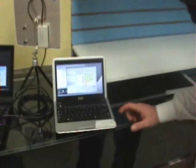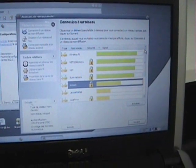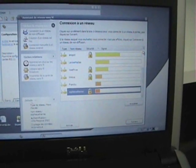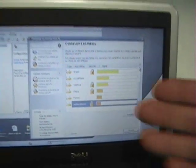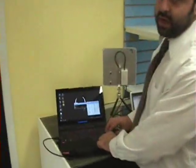Let's start with the smallest computer here and with the internal card. We are able to see ten networks, several of which are locked.